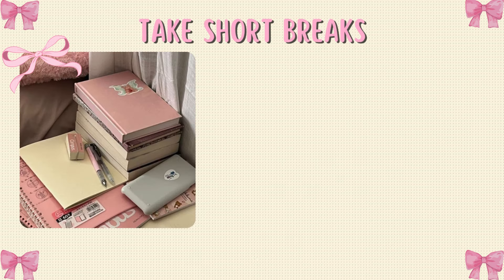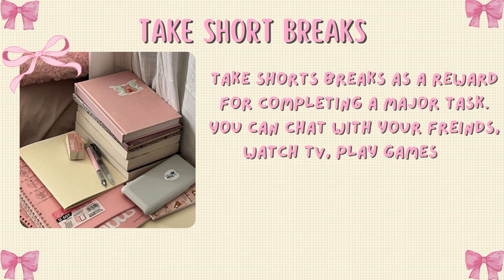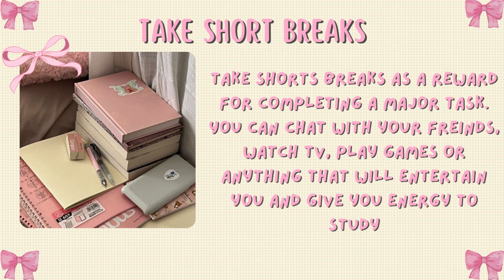Take short breaks as a reward for completing a major task. You can chat with your friends, watch TV, play games, or anything that will entertain you and give you energy to study.